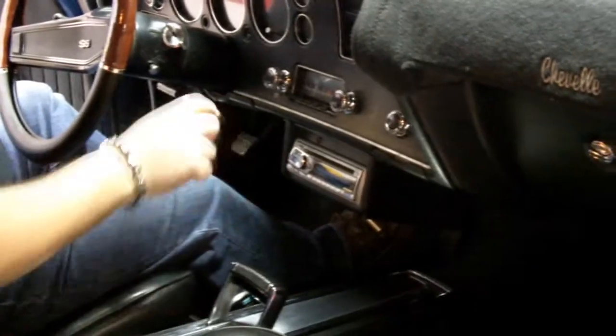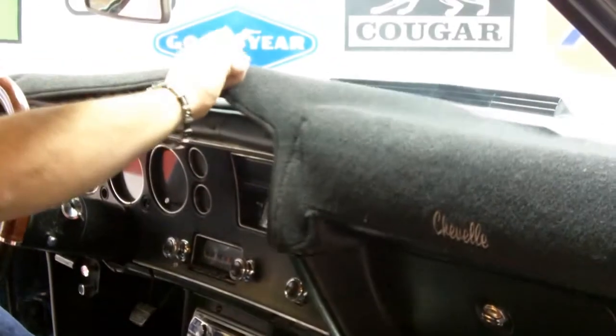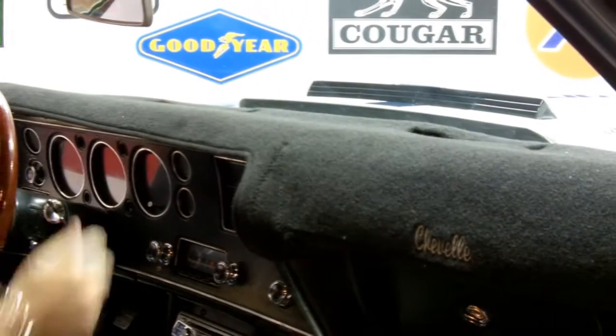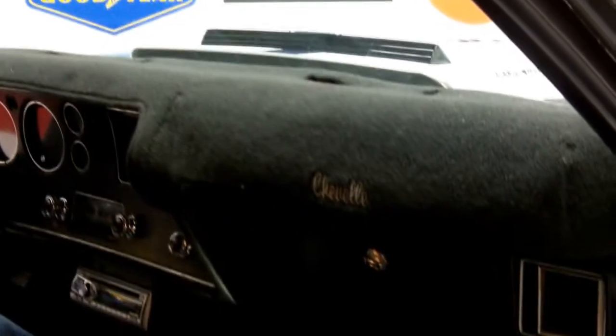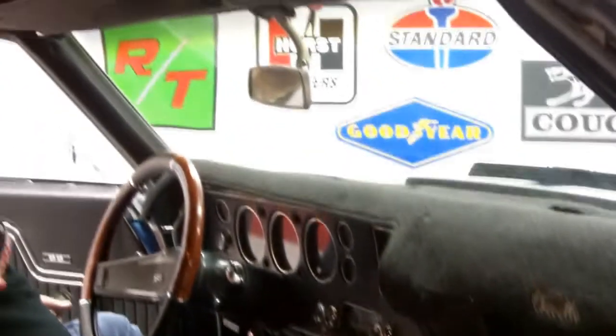Aftermarket radio, and you've got a remote control right here. The dash actually has one small crack in it, and that's it. I mean, this thing is beautiful inside — beautiful bucket seats, beautiful headliner, dome light works.